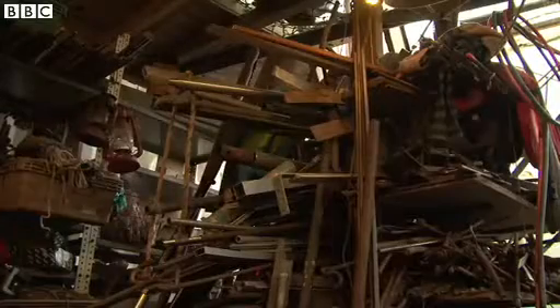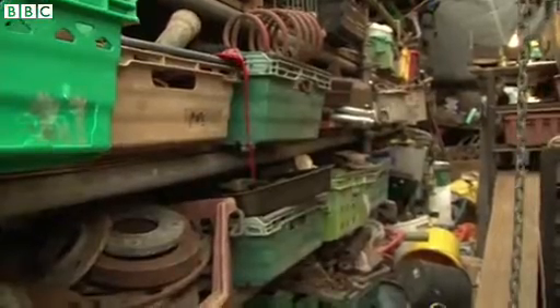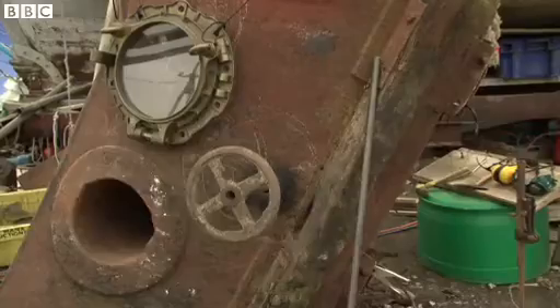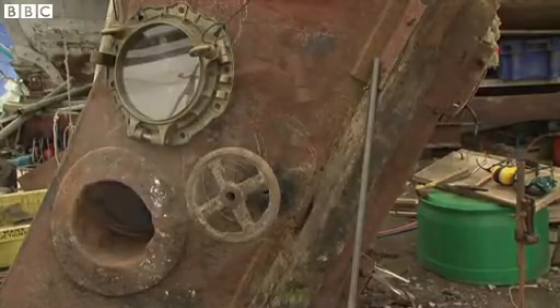There's an element of hermit, kleptomaniac — just surrounded with my treasure. Sometimes I worry. Today I'm working on making a submarine for a kid's playground. That's the job for the next few months.